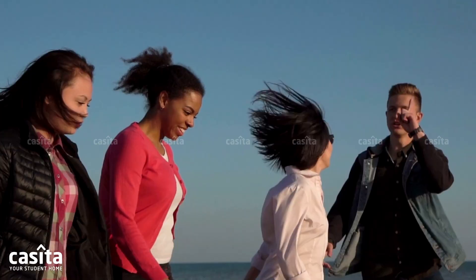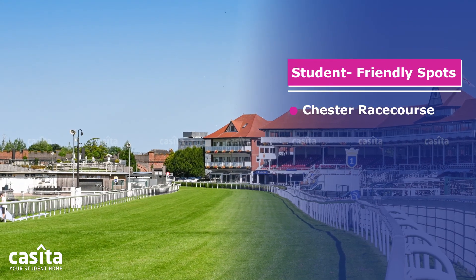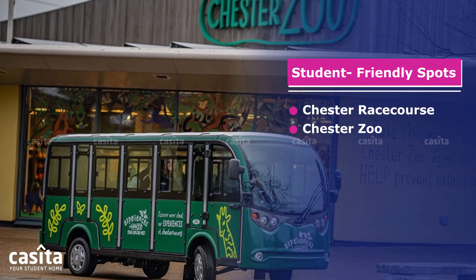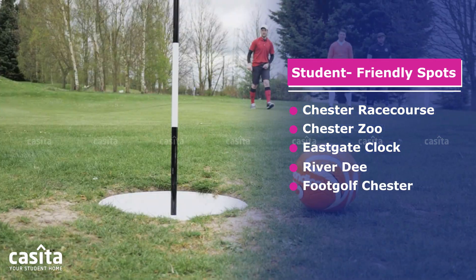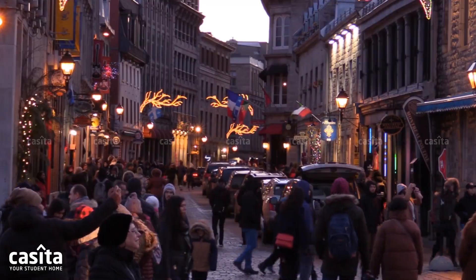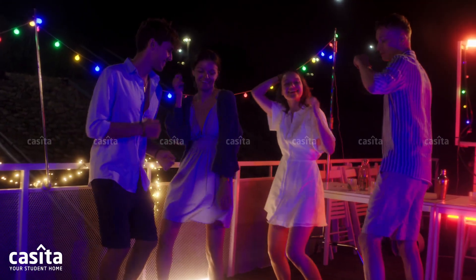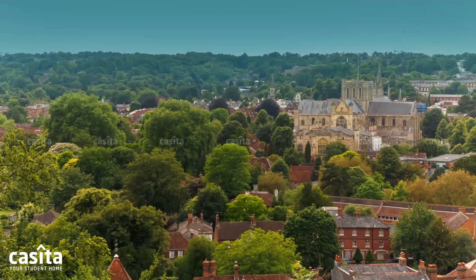Don't forget to visit these with your friends: Chester Racecourse, Chester Zoo, Eastgate Clock, River Dee, Footgolf Chester. These spots offer a mix of social, cultural, and recreational experiences catering to students' different interests.